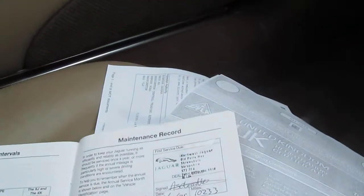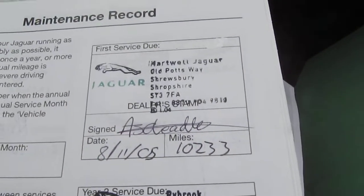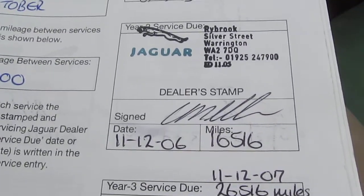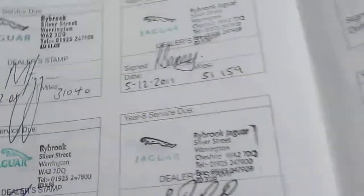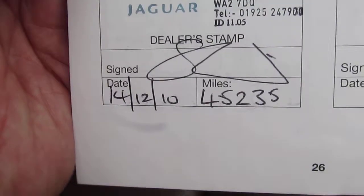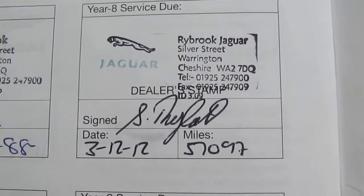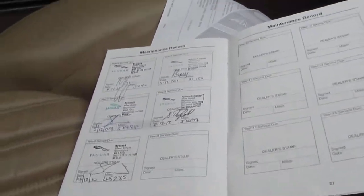Service history — I've got a full service history with eight stamps, starting at 2005 just after the car was registered: 10,033 miles at Hartwell Shrewsbury. Then Rybrook Warrington took over: December 2006 at 16,500; December 2007 at 23,800; December 2008 at 31,040; December 2009 at 37,788; December 2010 at 45,235; December 2011 at 51,159; and the final one, 3rd of December 2012 at 57,097 — which is just about 2,000 miles ago, so you're halfway through this year's service.